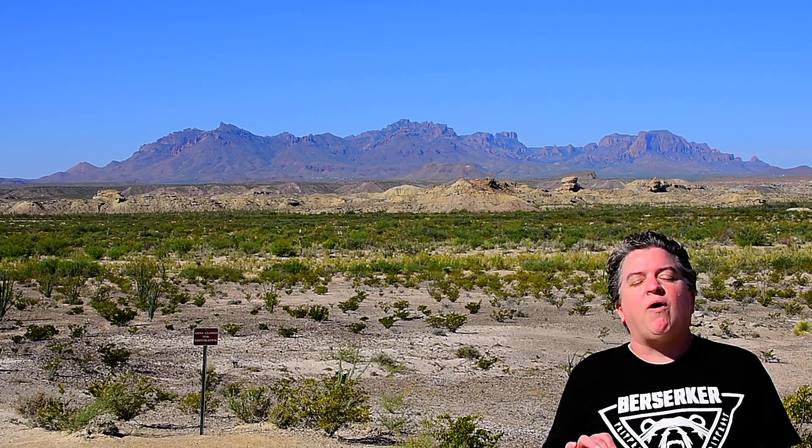As that seaway retreated even farther away and eventually disappeared from this area, a big river system flowed across this region and deposited the Javelina Formation. In that, we had river channels and broad floodplains, and another incredible fossil was discovered there: Quetzalcoatlus, the largest flying animal known. It had a wingspan of 40 feet — the size of a small airplane. Fossils of Quetzalcoatlus, this giant flying reptile, were excavated not far from here.